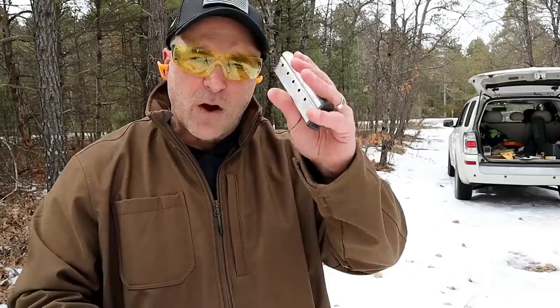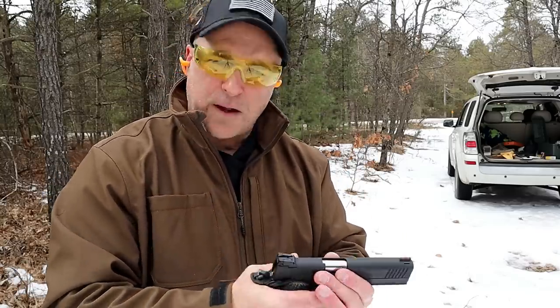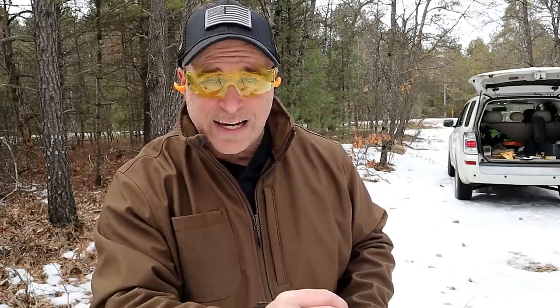Here it is — Rock Island Tac series, 22 TCM. It's a great round. I'm going to do some comparisons with the 5.7 by 28 millimeter, and we're still going to try to get that chronograph working to test velocity. If you like videos like this, please subscribe and share. Always appreciate that thumbs up. Thanks for watching, and you guys be safe.